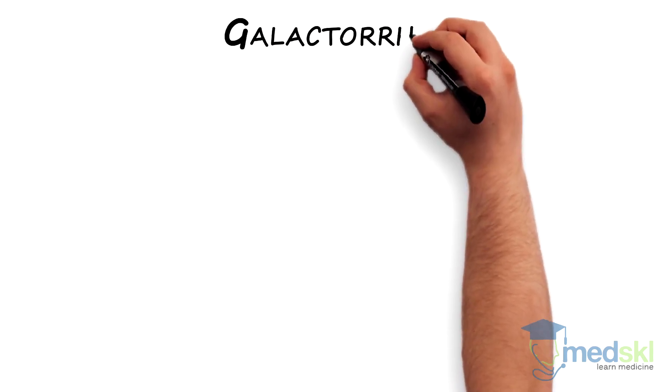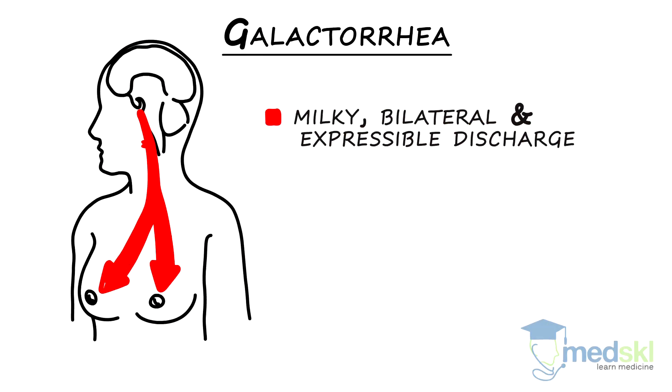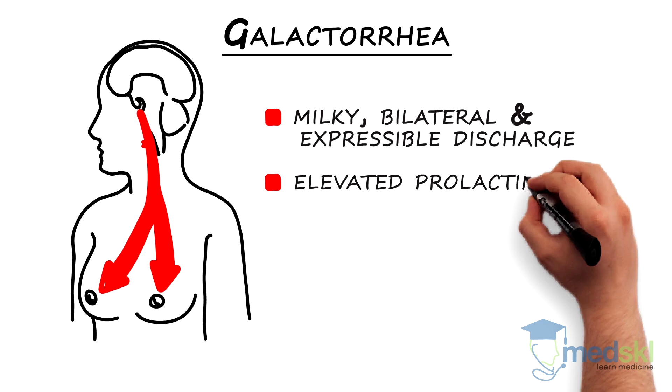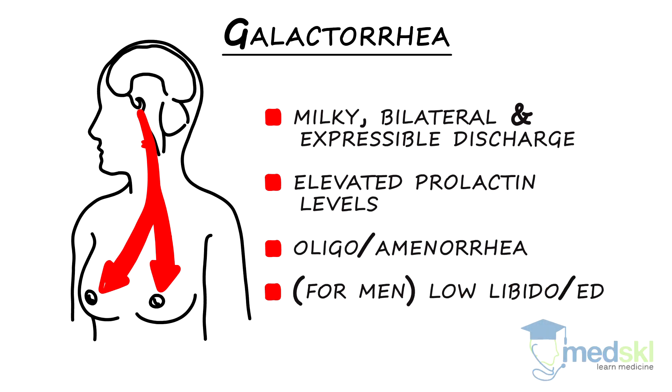Patients with galactorrhea typically present with milky, bilateral, and expressible discharge and usually have an elevated prolactin level. They often complain of oligo or amenorrhea, and for men, low libido and erectile dysfunction.